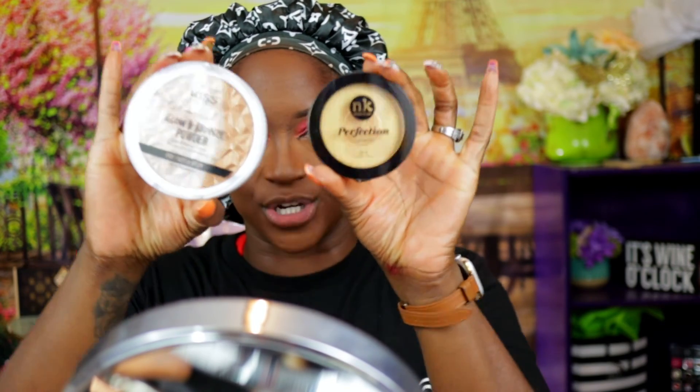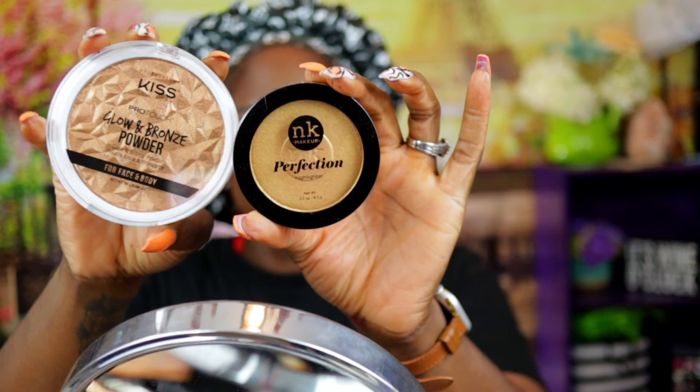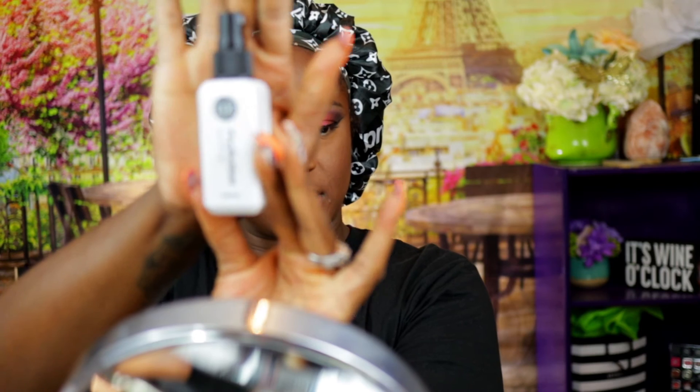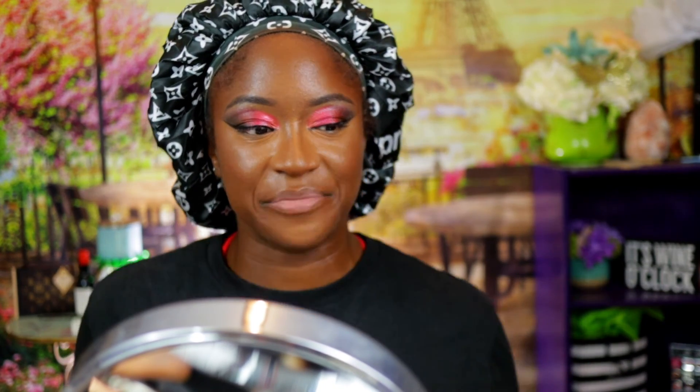I did buy two bronzers — I have the Nika K bronzer and the Kiss bronzer. I think I like the Kiss bronzer because it's just a darker, bronzier color, so I'm gonna go with that one. But before I do, I'm going to set my face with the setting spray I bought from the beauty store. This one is by Nika K and it is definitely a matte setting spray — today we're using matte. This is my favorite part of the makeup, setting. Oh, this smells good!